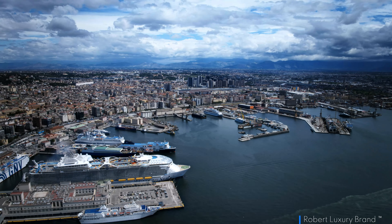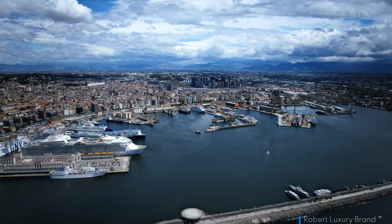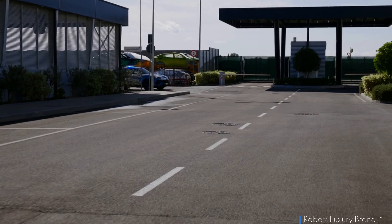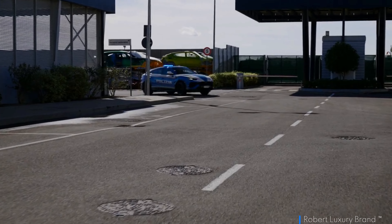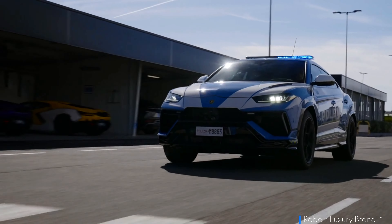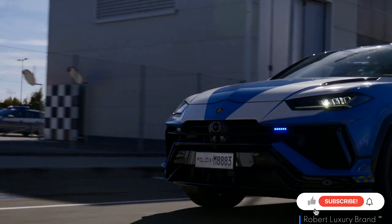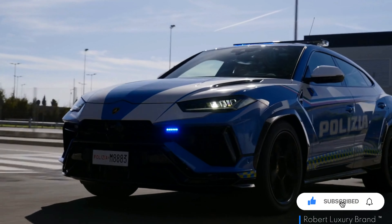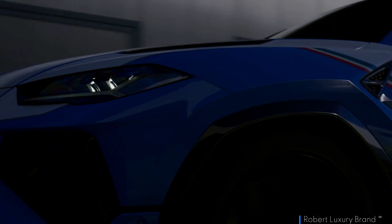The Urus Performante comes with about 666 horsepower and a massive 627 pound-feet of torque. With a top speed of 190 miles per hour, you'll need a serious supercar to escape this Polizia. The Urus Performante was fitted out by Lamborghini technicians at Sant'Agata Bolognese, starting from the exterior following police specifications. The livery was designed by Lamborghini Centro Stile.